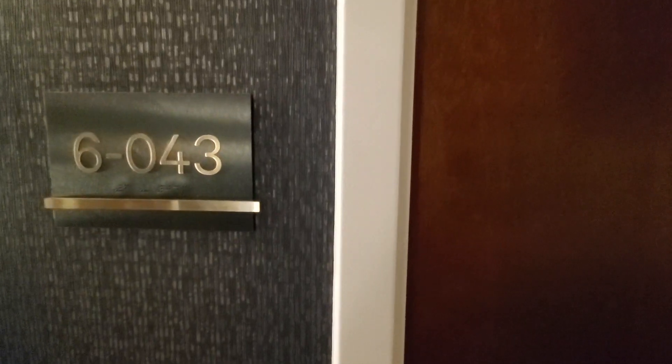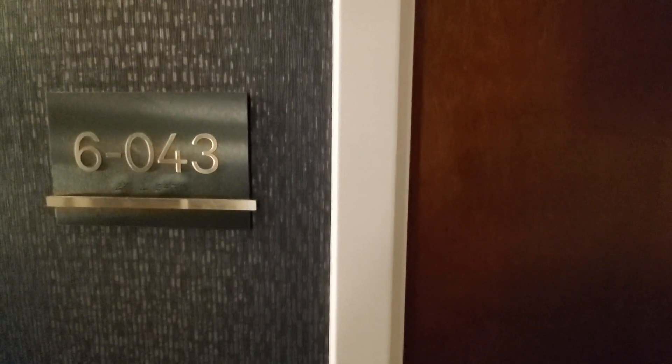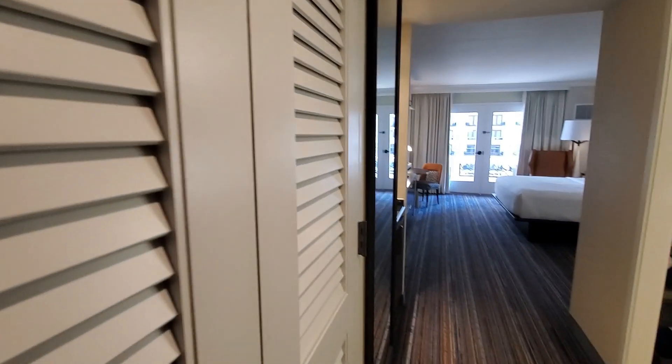Hi everyone, John Matthews here with Adventure of Wageville Travel. We just arrived at our room at the Gaylord National Resort in National Harbor outside of Washington DC, so let's take a look.